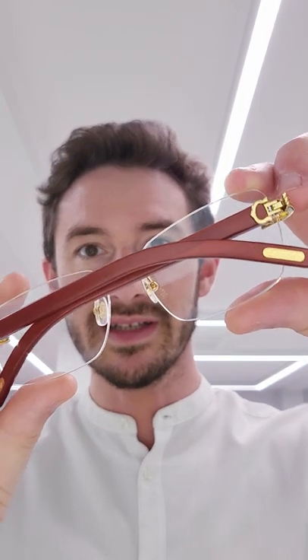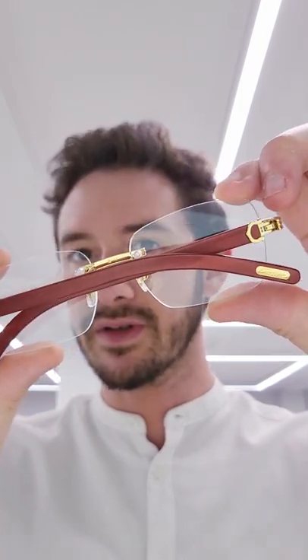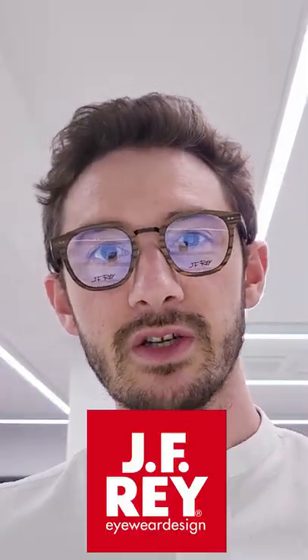Cartier also makes some of their luxury frames using real wood. This is a perfect example in a new colourway for 2022. But wood can also be used in the construction of full frames as well. This particular pair is from the carbon wood series by J.F. Ray.